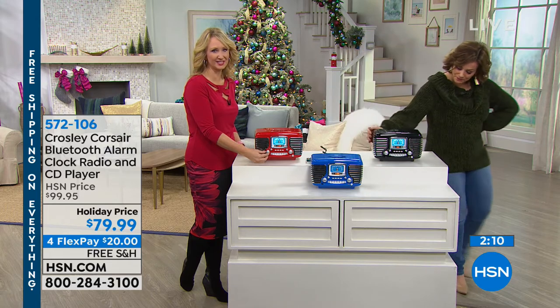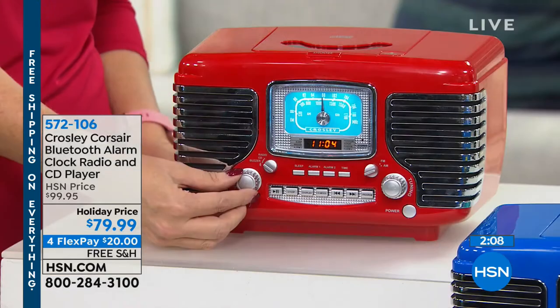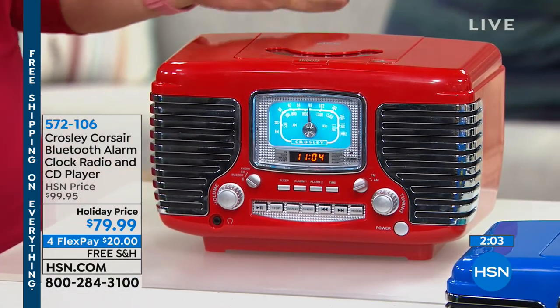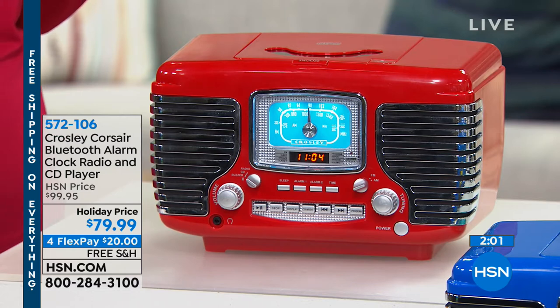This is the perfect gift to give this holiday season to someone who has everything or is hard to buy for. I love this pop of color — whether you're getting the black, the blue, or the red. It's going to add that great kitschy kind of nostalgia to your kitchen.